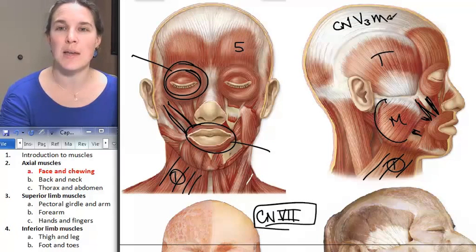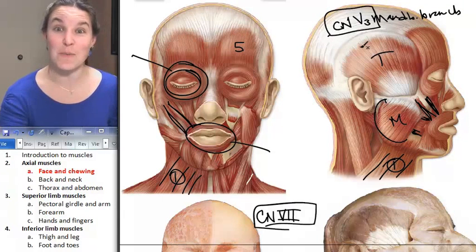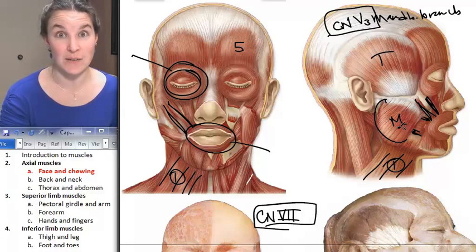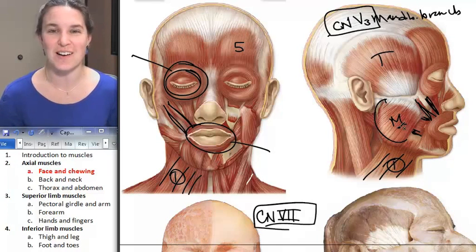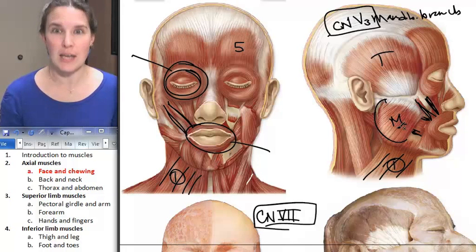Temporalis and masseter are innervated by cranial nerve five, the third branch — the mandibular branch of trigeminal, or cranial nerve V3. If you write cranial nerve V3 for both temporalis and masseter, you're going to be ahead of the game for our cranial nerve lab. It's always nice to get ahead of the game.